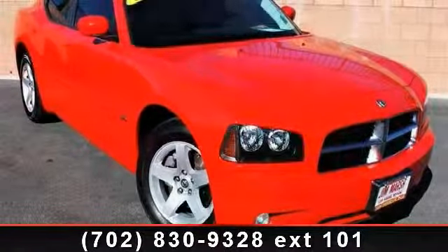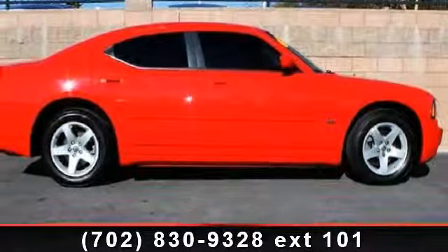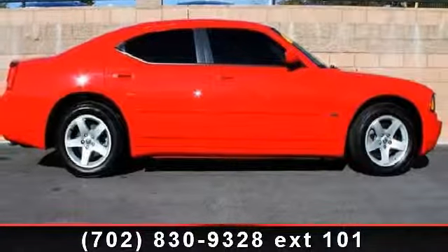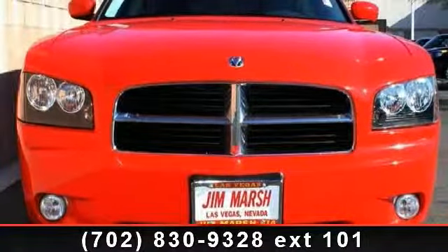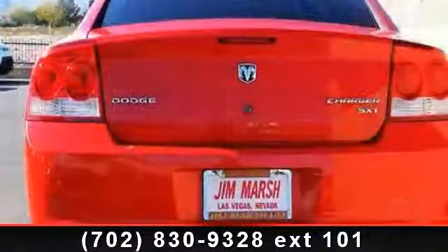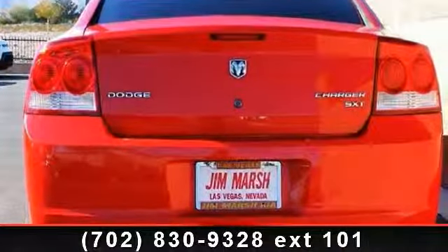This vehicle comes with a reliable six-cylinder engine connected to a smooth-shifting automatic transmission. This vehicle's top features include Power Mirrors, Power Driver Seat, Engine Immobilizer, Rear Bench Seat, Keyless Entry, AC, and Rear Wheel Drive.